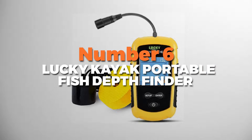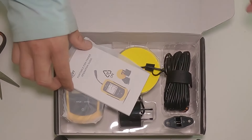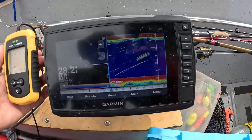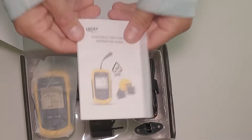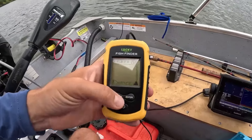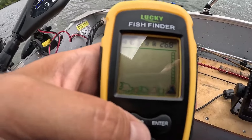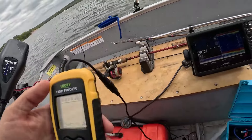Number 6 is the Lucky Kayak Portable Fish Depth Finder, the most budget-friendly fish finder on our list. It's a handy tool for fishing enthusiasts seeking to enhance their fishing experience. This fish depth finder is compact, lightweight, and easy to carry on kayaks or boats. It's user-friendly and the handheld design doesn't require complicated installation or setup — simply hold it and start detecting fish depths effortlessly.